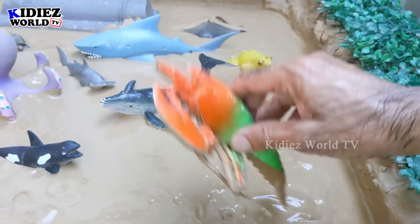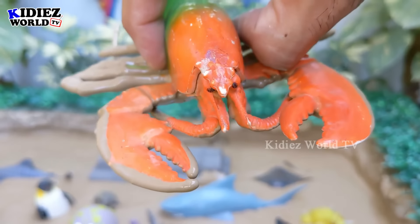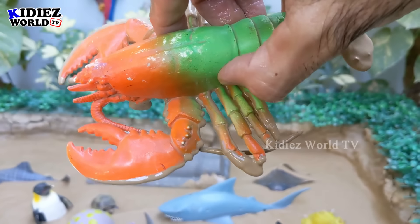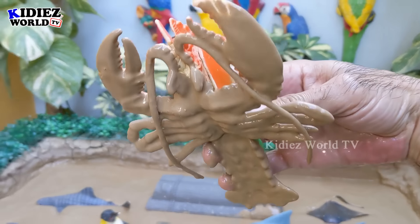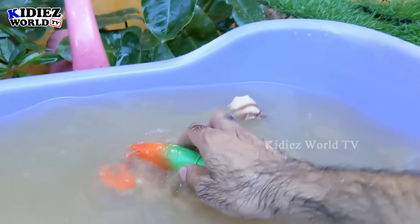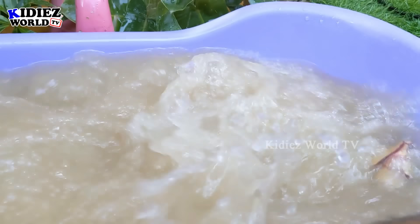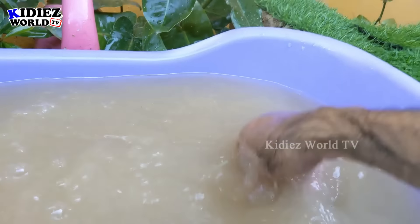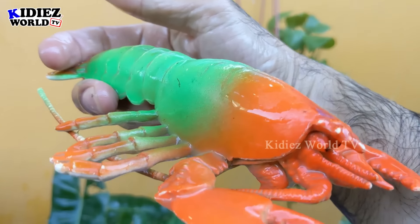The next one we have is a lobster — mmm, sounds yummy! The lobster has so many legs and it's a very, very complicated animal, but very tasty and very delicious. Let's make him clean. Here we go, lobster! Wow, so yummy!